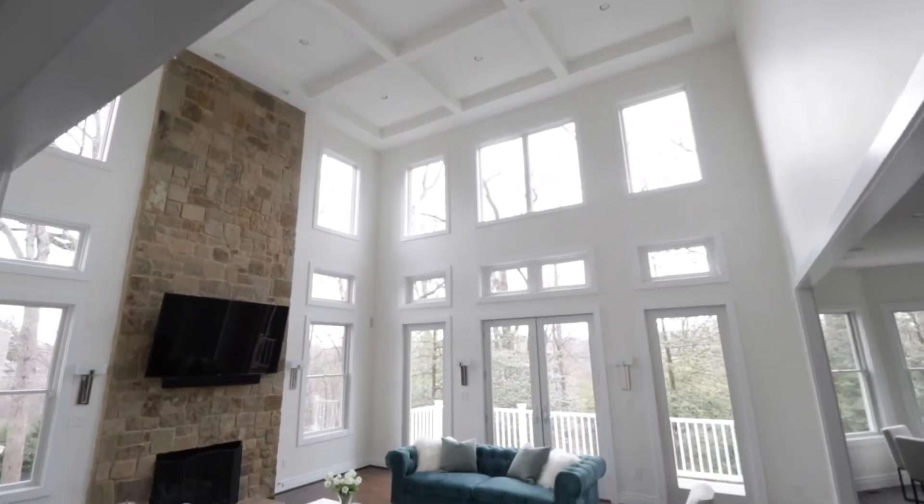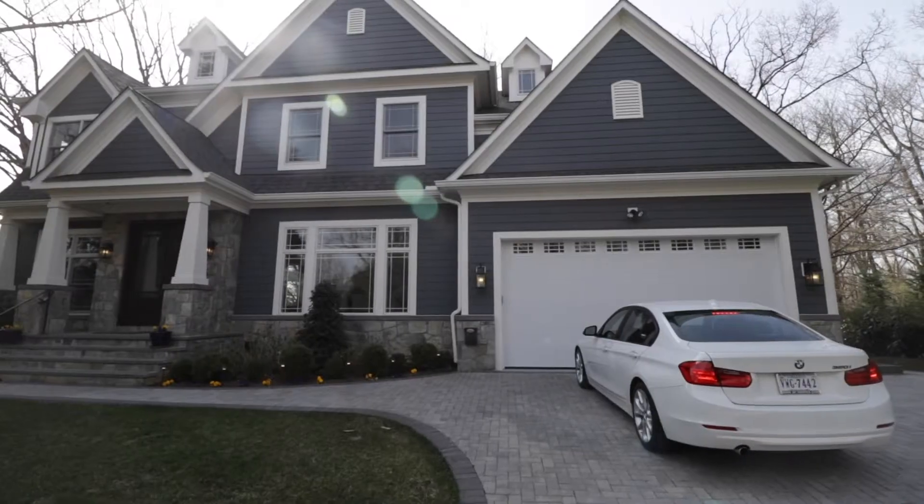This home is conveniently located in North Arlington and sits up high, allowing gorgeous sunrises and sunsets. You'll love calling this house your home.